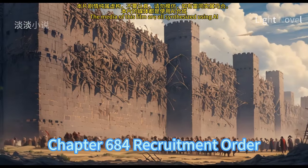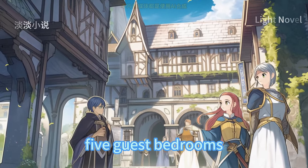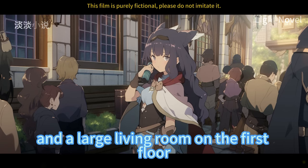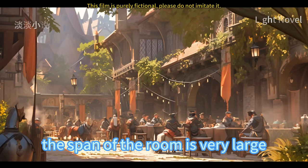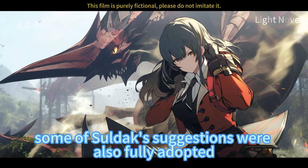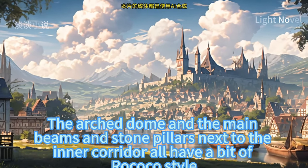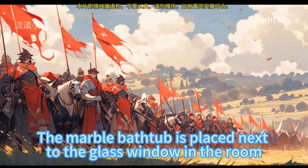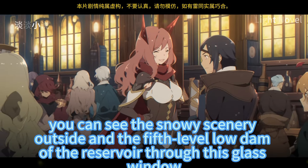Chapter 684: Recruitment Order. The house where Surdak lives is built next to the reservoir — very grand, with five master bedrooms, five guest bedrooms, two living rooms, two dining rooms upstairs and downstairs, a large living room on the first floor, and a kitchen with storage room. Steel bars and volcanic ash cement were used during construction, giving the room large spans and room for imaginative layout. The arched dome and main beams and stone pillars along the inner corridor have a bit of Rococo style. Just the bathroom is almost as large as the original Sheila family's entire thatched house. The marble bathtub is placed next to the glass window — though a little cold in winter, through the window one can see the snowy scenery outside and the fifth-level low dam of the reservoir.